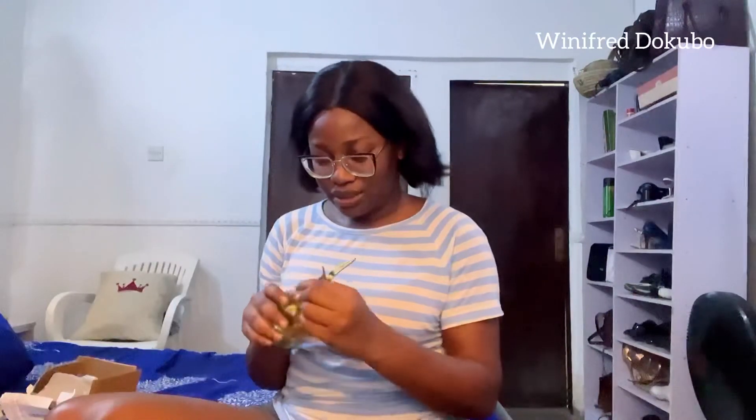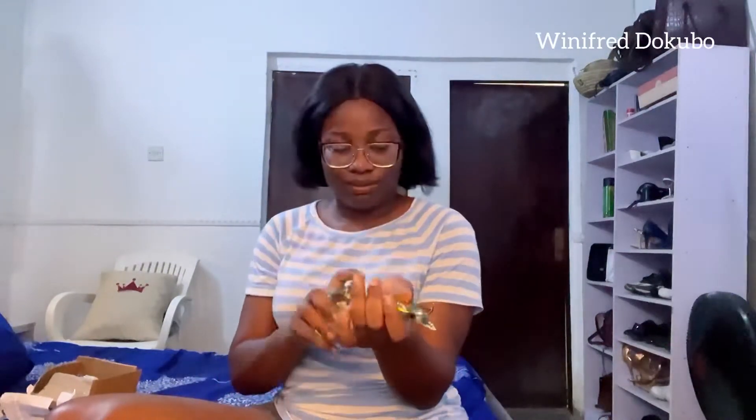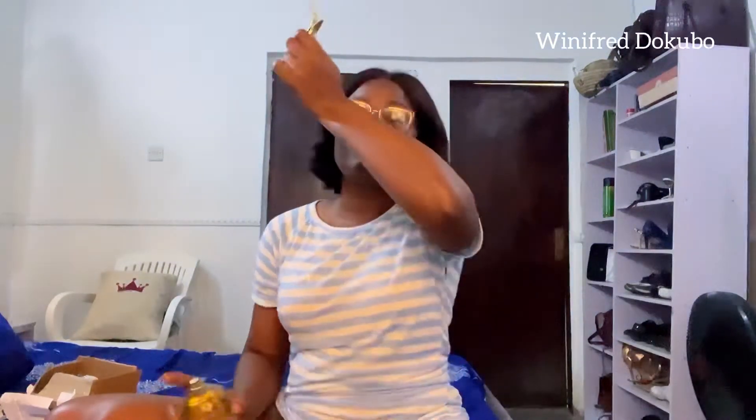Oh my god, this is so nice! This is really so nice. Let me smell it — it smells lovely! This is nice, and I'm sold, guys. This is really nice. Yeah, we have a new perfume!